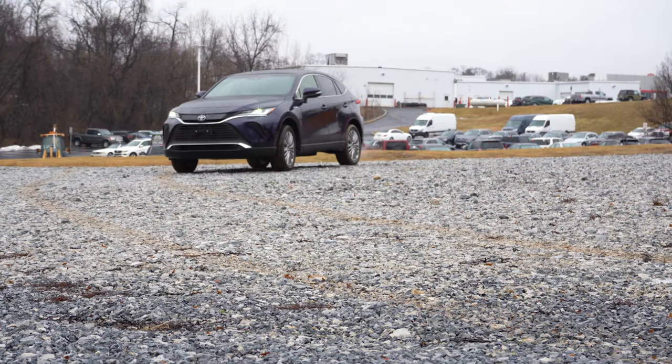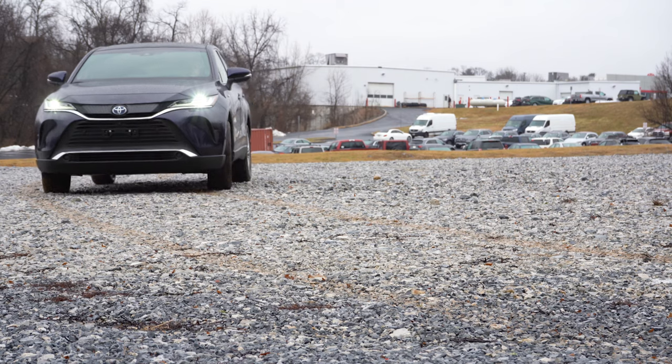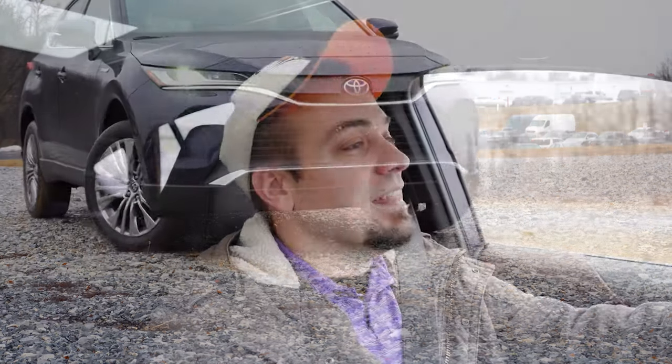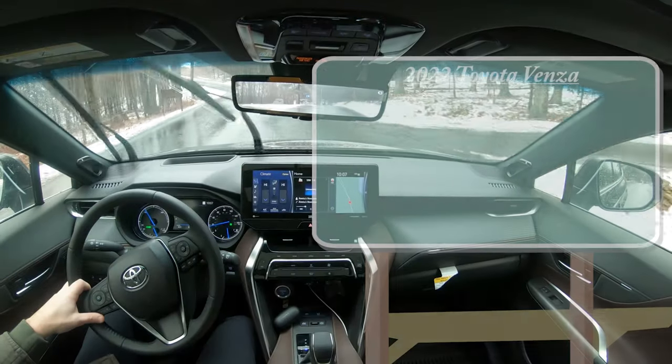In this video we will be testing out and going over everything about this one — from acceleration to braking, steering feel, ride quality, sound system, and all that fun stuff. So having said that, let's go ahead and jump right into it. As always, let's start with pricing.